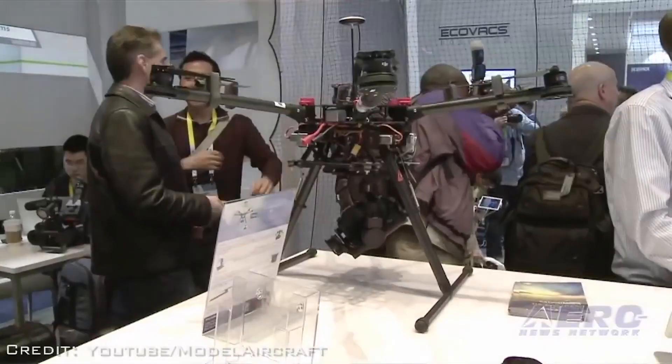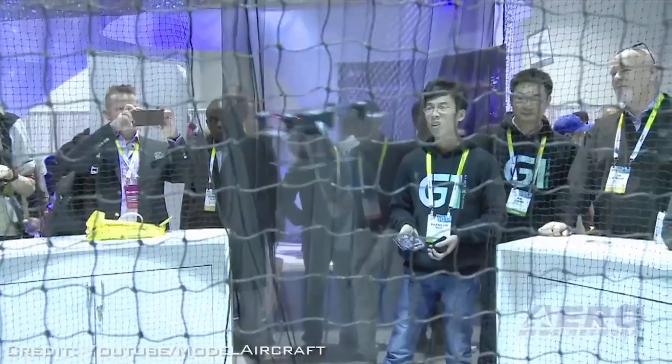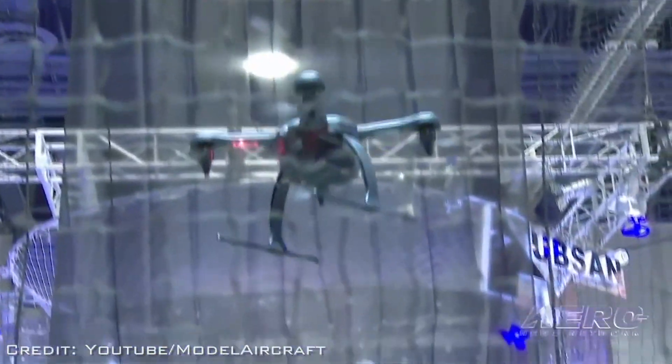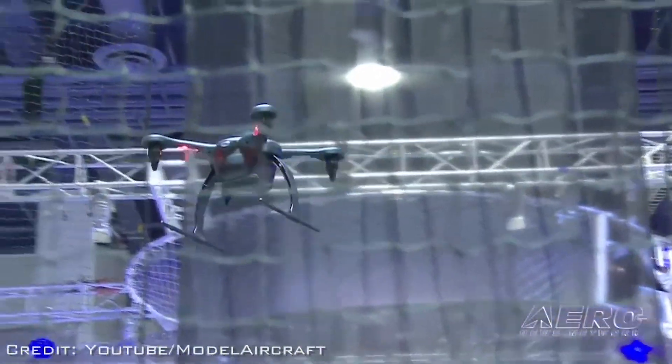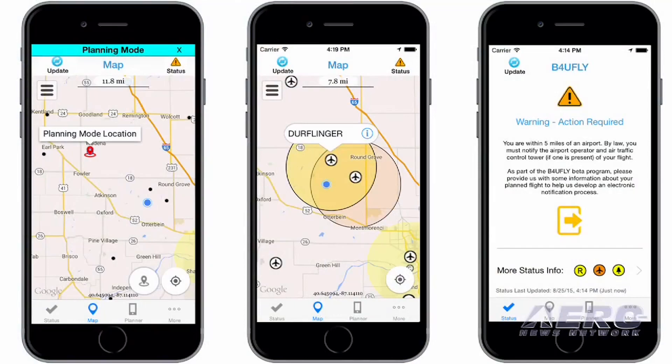We need to educate people who are flying for fun, as well as commercial operators, about the safe and responsible use of drones, because many of the people getting into this field or just getting in to fly for fun are not aviators. In this video, ANN CEO and Editor-in-Chief Jim Campbell reaches out to an organization known as AUVSI to learn more about the drone industry and asks the right questions to help us all be more informed.